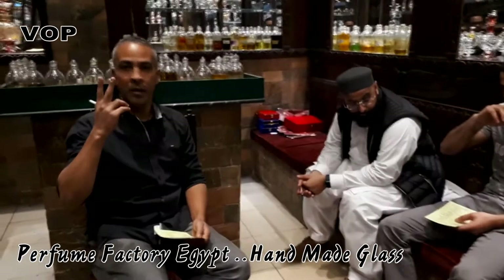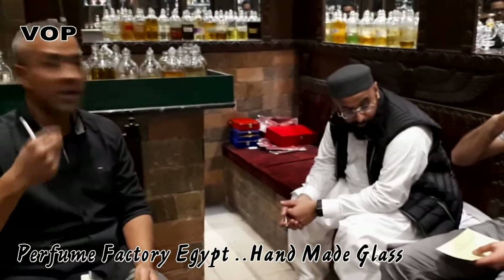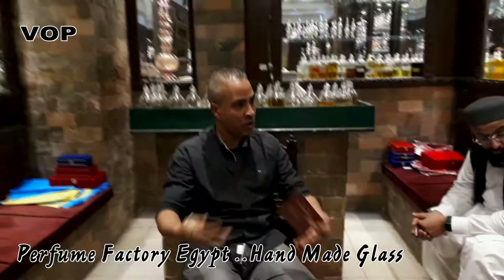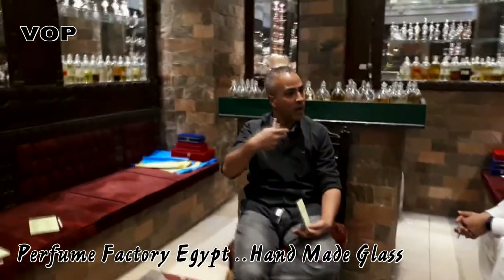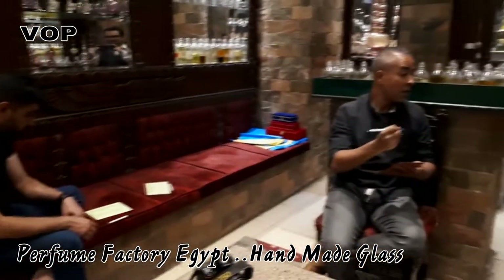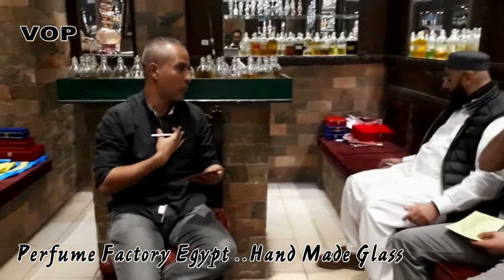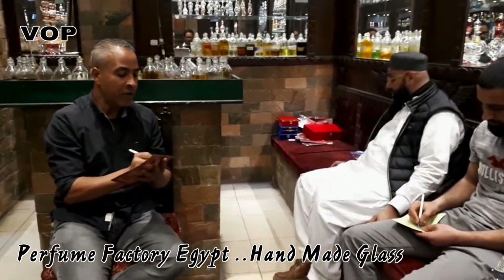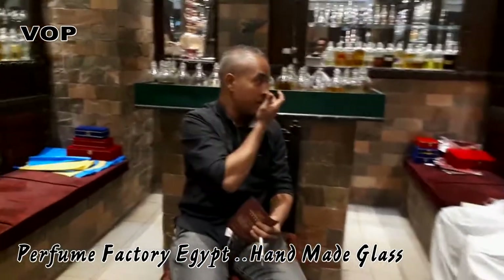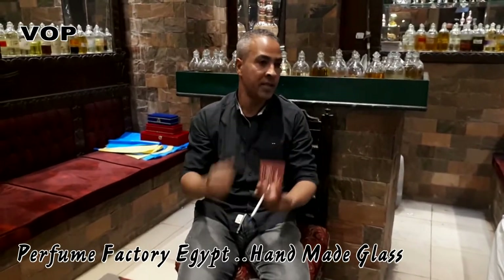You can use it in a diffuser at home, mix it with a little water as a body spray, or put five drops in a washing machine for long-lasting scent on clothes. Number three: rose water. We use it for dark spots, clearing the face, and dark skin on any part of the body.